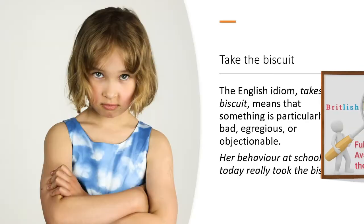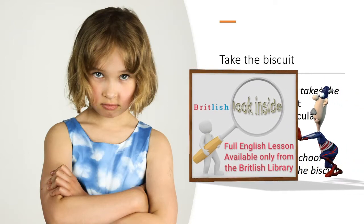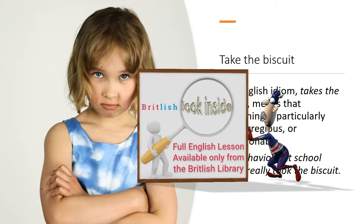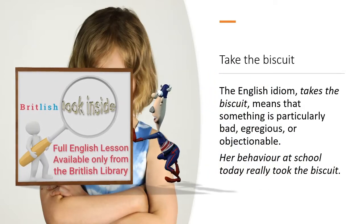The English idiom 'takes the biscuit' means that something is particularly bad, egregious, or objectionable. For example: her behavior at school today really took the biscuit.